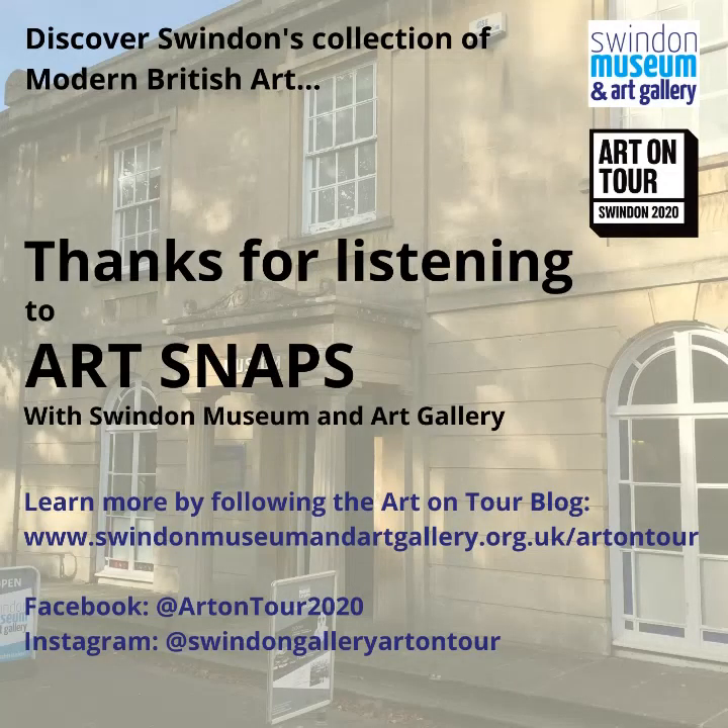Thanks very much for listening to me delve into the beautifully surreal world of these three artists. I hope you enjoyed it and I hope you take care and stay safe. Bye for now.